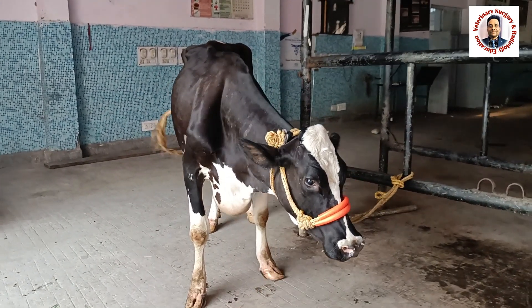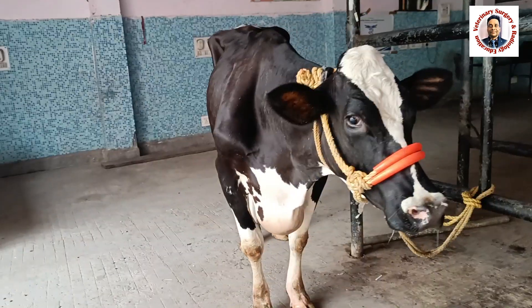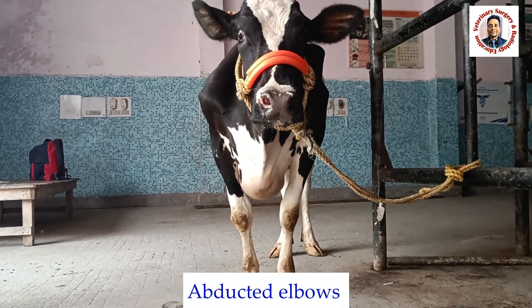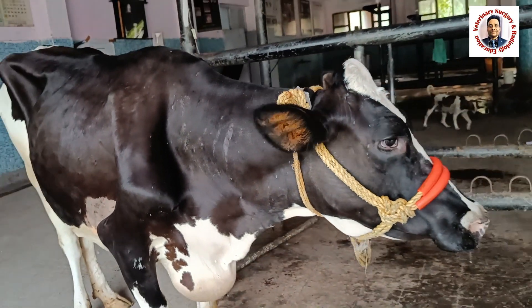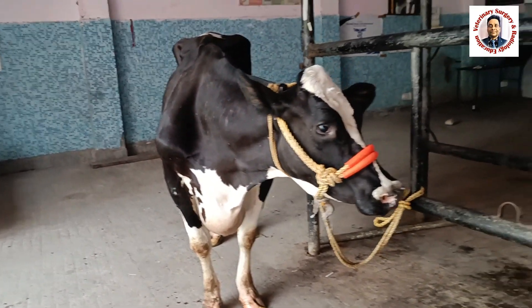You could see the clinical sign of brisket edema and abducted elbow. From the front view, you could appreciate the abduction of the elbow. And this is the engorged jugular vein. These three are the classical clinical signs of traumatic pericarditis.